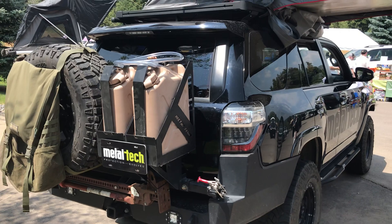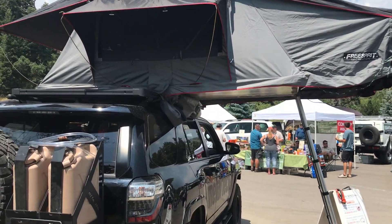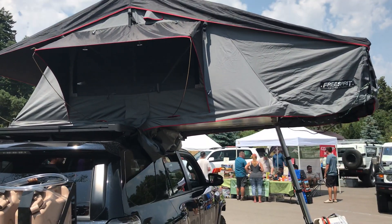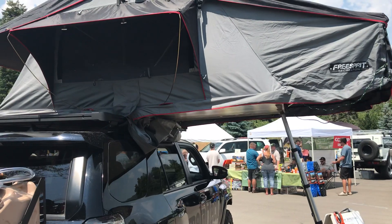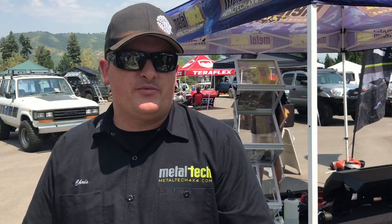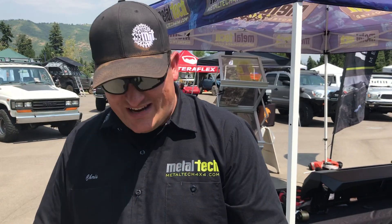That's a very cool tent — looks like a Free Spirit tent? They're Oregon-based too, right next door to me. To find us: Facebook, website, and Instagram — just search Metal Tech 4x4. Thanks so much for your time and for driving all the way out!